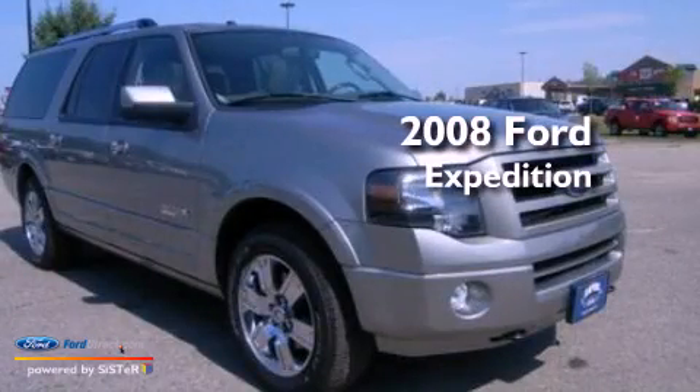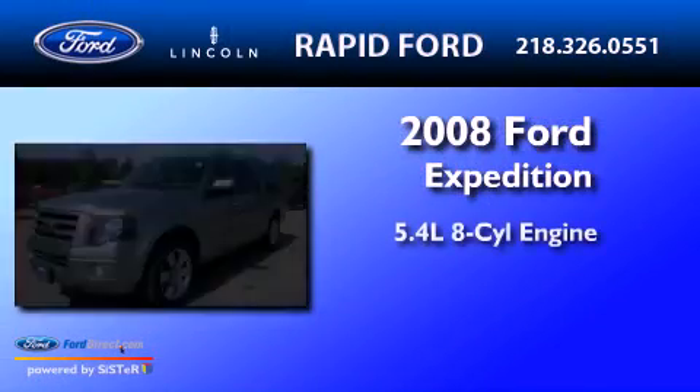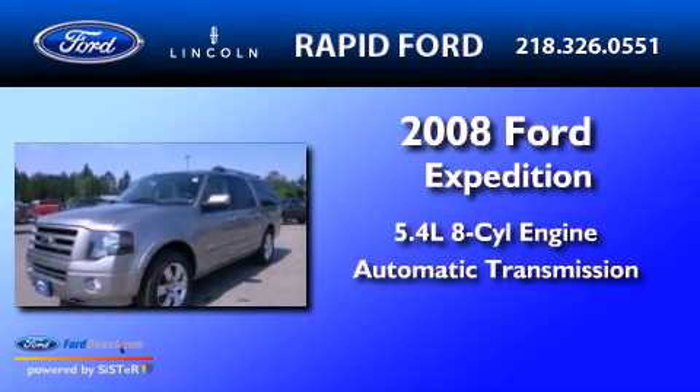This is a 2008 Ford Expedition. It has a 5.4-liter eight-cylinder engine and an automatic transmission.